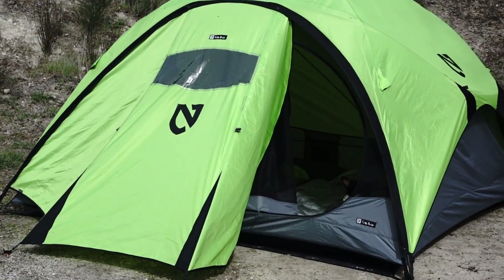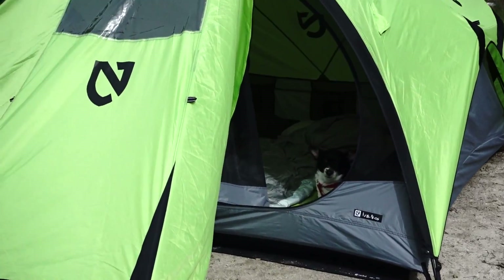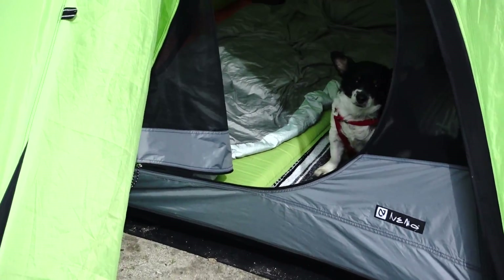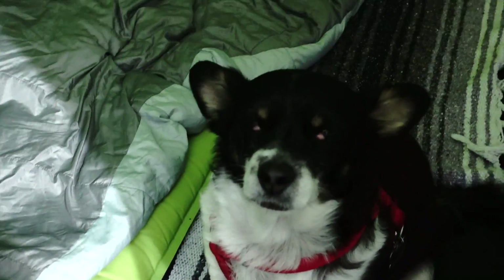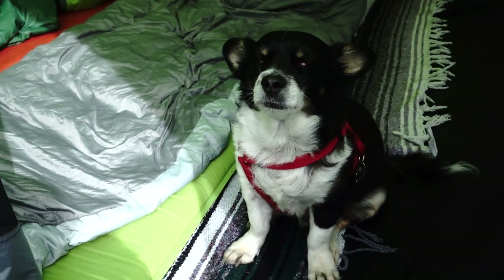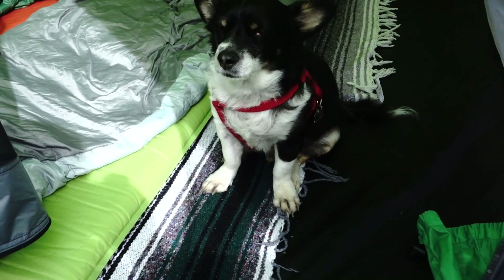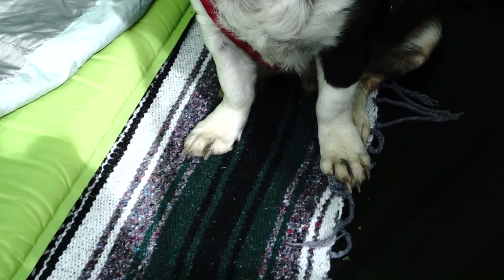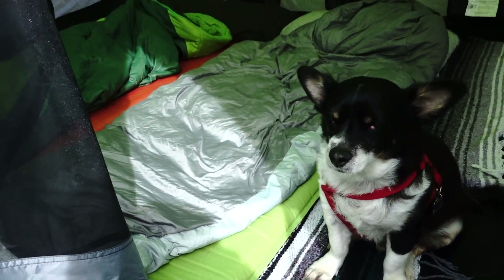If you look closely in the opening of the tent, you will see a weasel that's about ready to go to sleep from his long walk. Are you just soaking up the sun? Look at how dirty your paws are. That was a muddy trail, huh? Take a nap.